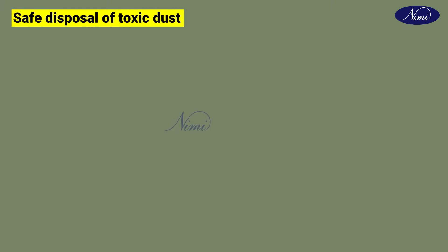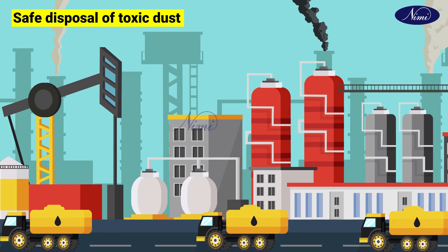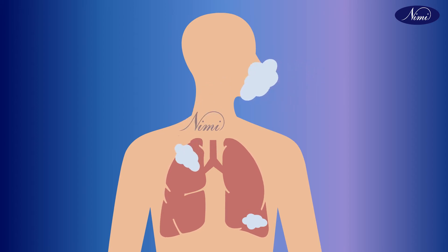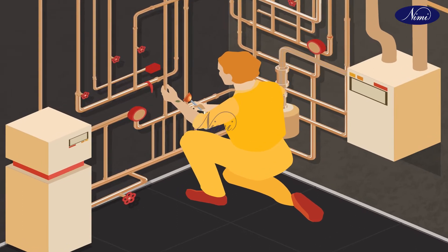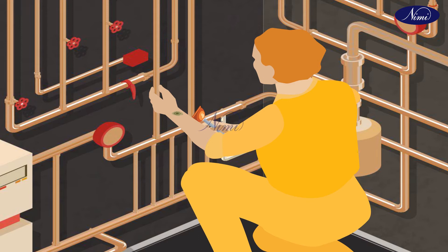Now let us see the topic: safe disposal of toxic dust. The two common ways of being affected by toxic dust in workshops are: first, by breathing unburnt exhaust gases and cleaning dust particles by blowing compressed air; and second, by bringing dangerous chemicals in contact with the skin which have spilled on engine components.